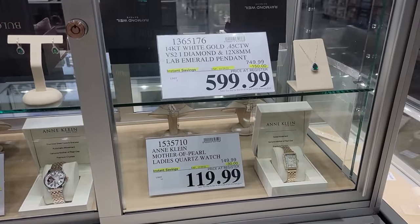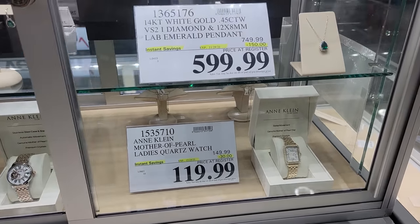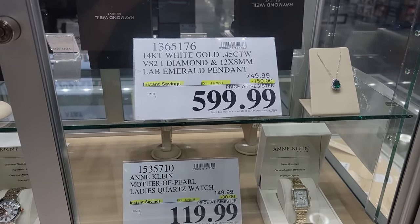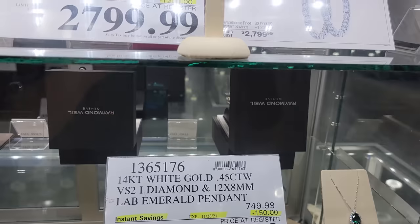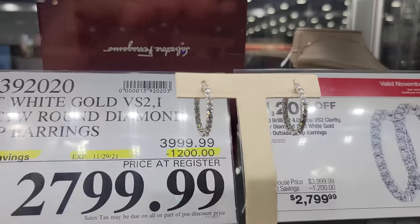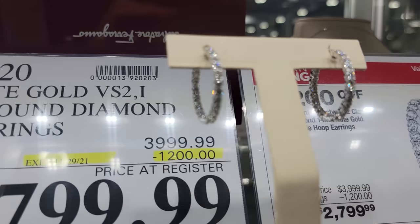Hey, and don't forget — Costco has always done a pretty good job selling jewelry and wedding rings and stuff like that. You've got a 14-carat white gold with a VS2 rated diamond. And check this one out — they've got these other 14-carat white gold diamond hoop earrings, with $1,200 off — $39.99 down to $27.99.